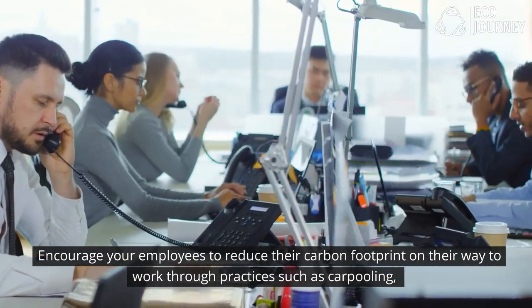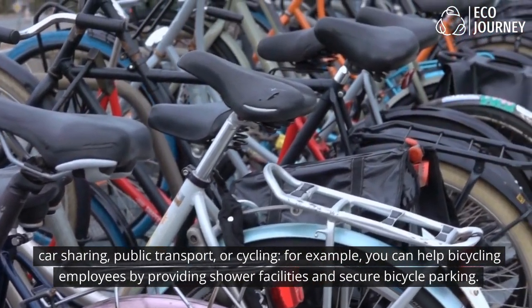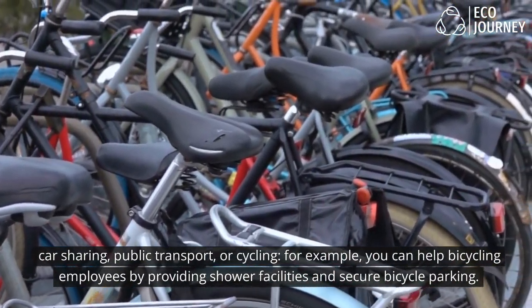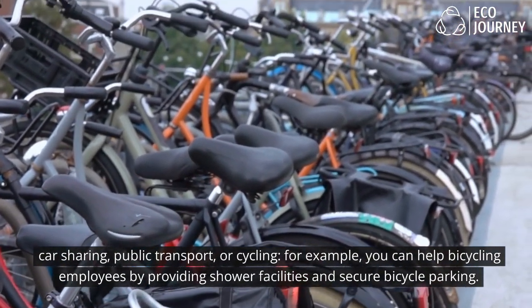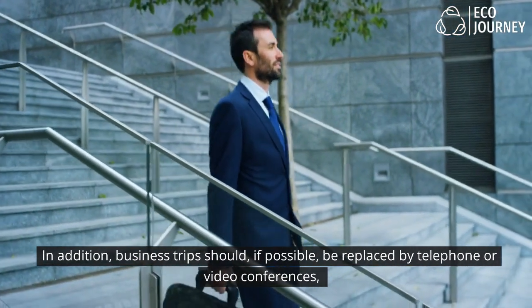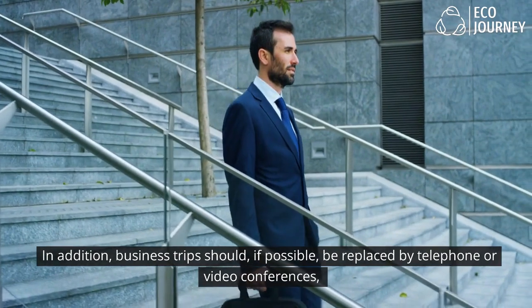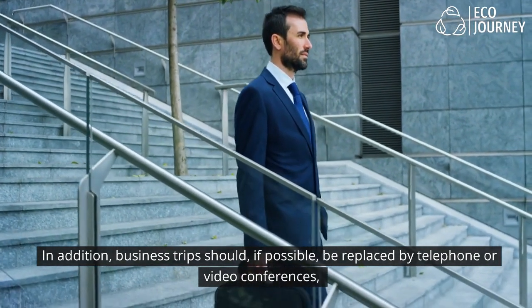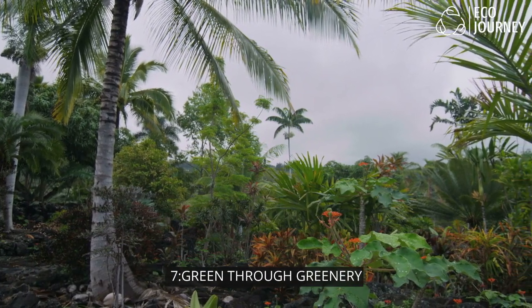6. Environmentally friendly mobility: Encourage your employees to reduce their carbon footprint on their way to work through practices such as carpooling, car sharing, public transport, or cycling. You can help bicycling employees by providing shower facilities and secure bicycle parking. Business trips should, if possible, be replaced by telephone or video conferences, and rail and bus travel should where possible be used instead of cars or planes.